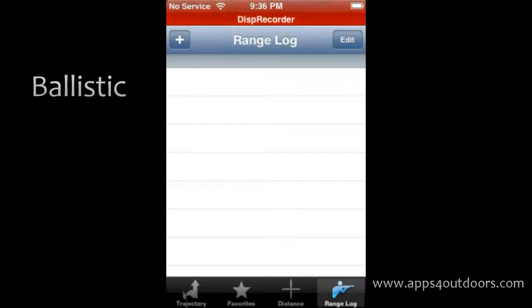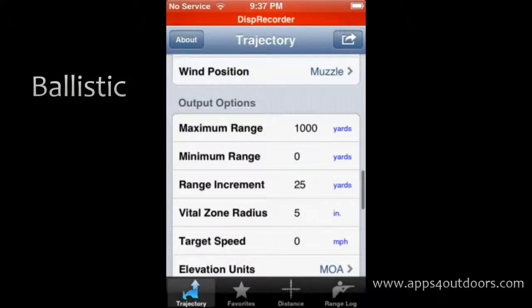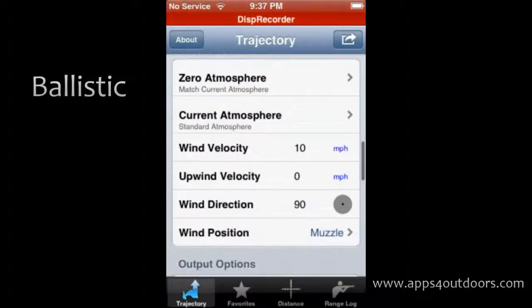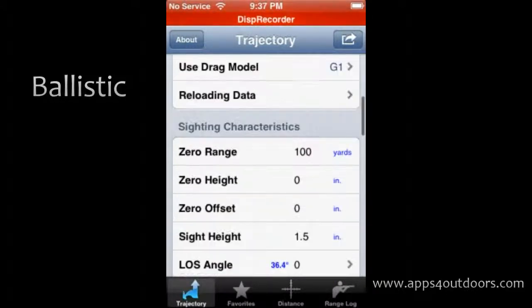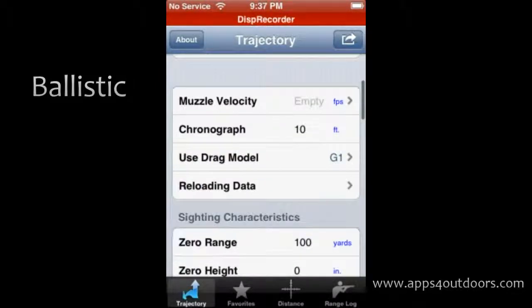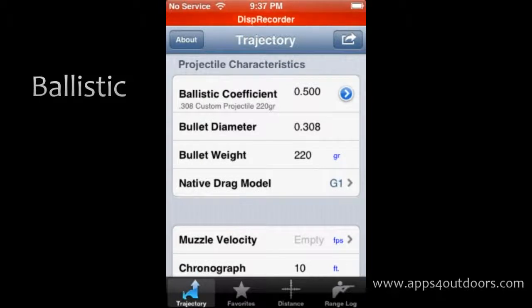While this app really looks simple, when you get down to it, it's really more in-depth because it allows you to input all the characteristics shown in trajectory, and then you can move those over to your range log. So next time you're out hunting or shooting, you can recreate that particular atmosphere and dynamic you've experienced before.